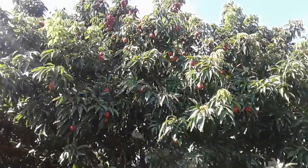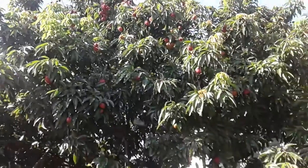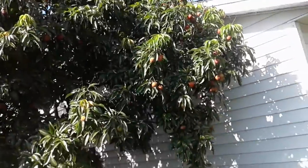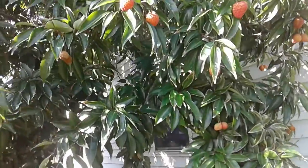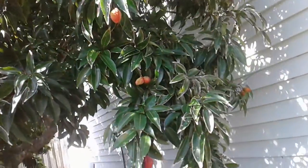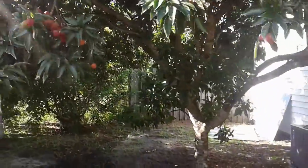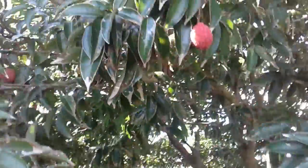This is the front yard. You can see all these beautiful fruit — it is totally, totally jam-packed. They're still a little green, some of them, but they're starting to come in. I have been out here, and I've been eating.